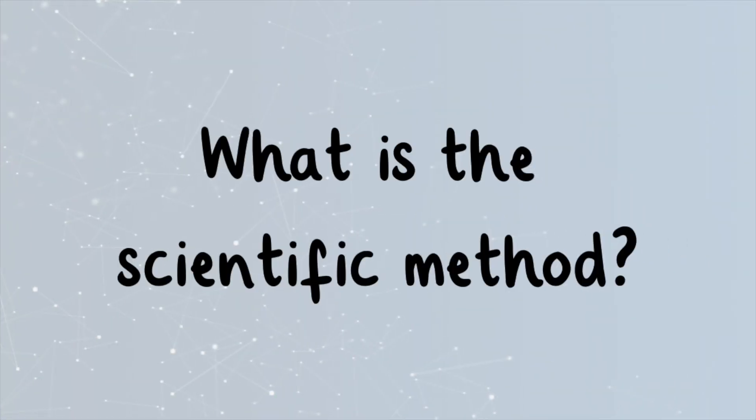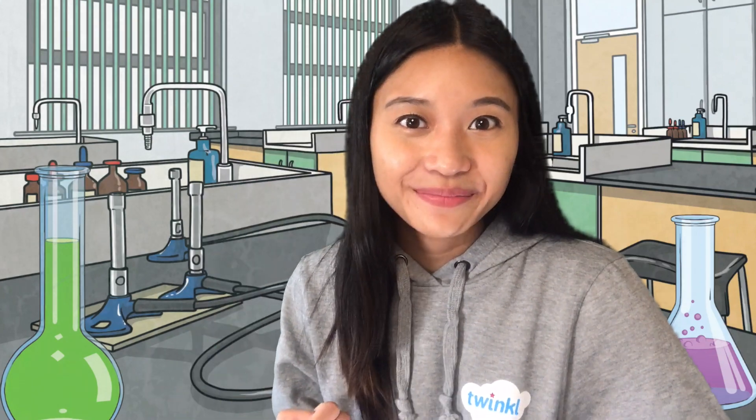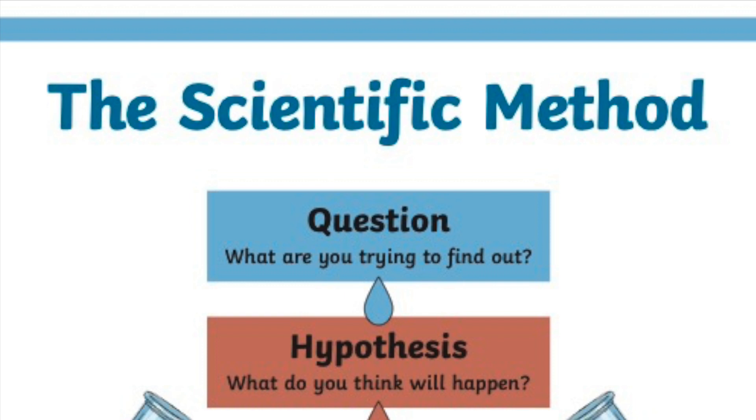What is the scientific method? We use science to answer questions about the world around us and to make new discoveries. Come join me and let's be scientists together. First, we have to figure out our question — what are you trying to find out?